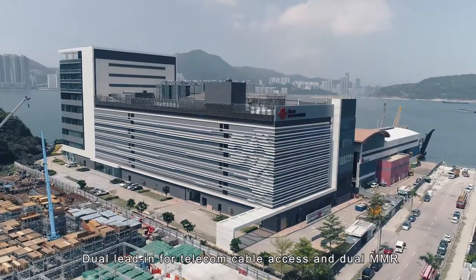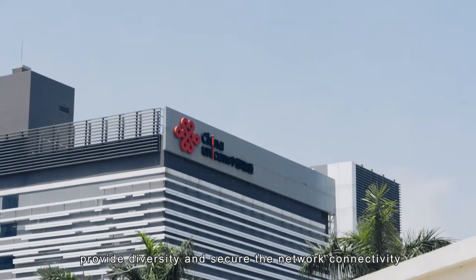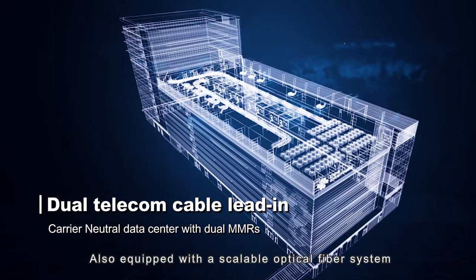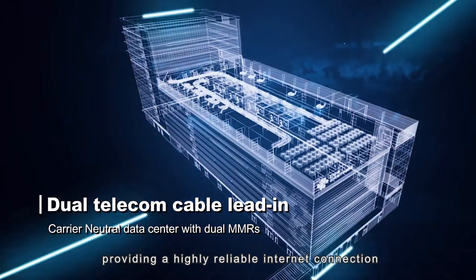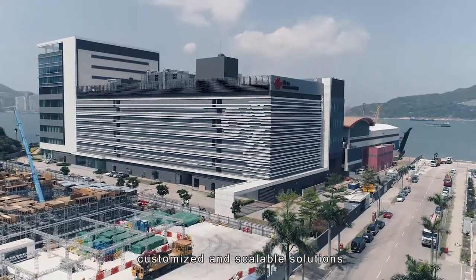Dual lead-in for telecom cable access and dual MMR provide diversity and secure the network connectivity. Also equipped with a scalable optical fibre system, providing a highly reliable internet connection, and allowing the most flexible, customised and scalable solutions.